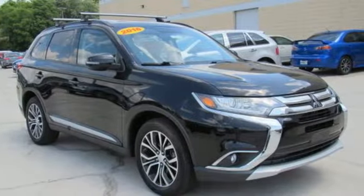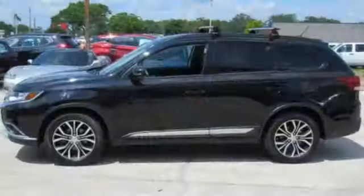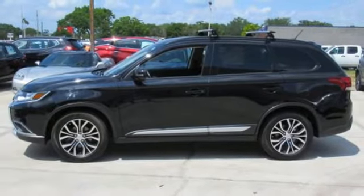No detail is too small. This Mitsubishi is your best ride yet. Come in for a test drive.